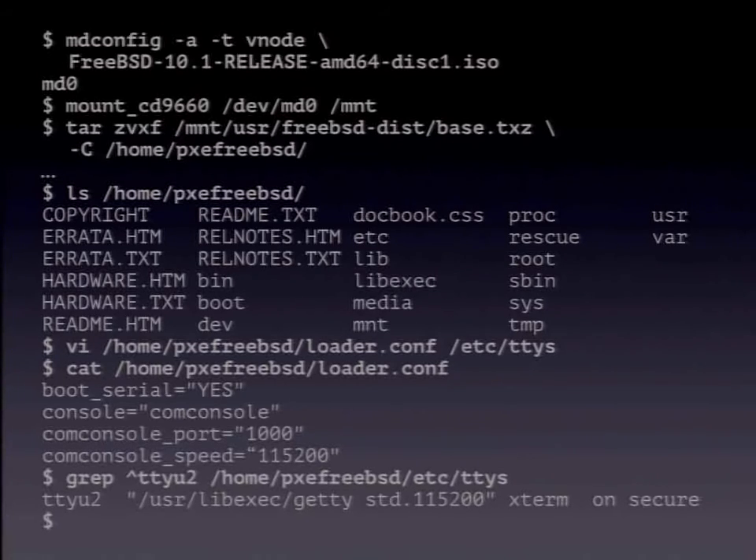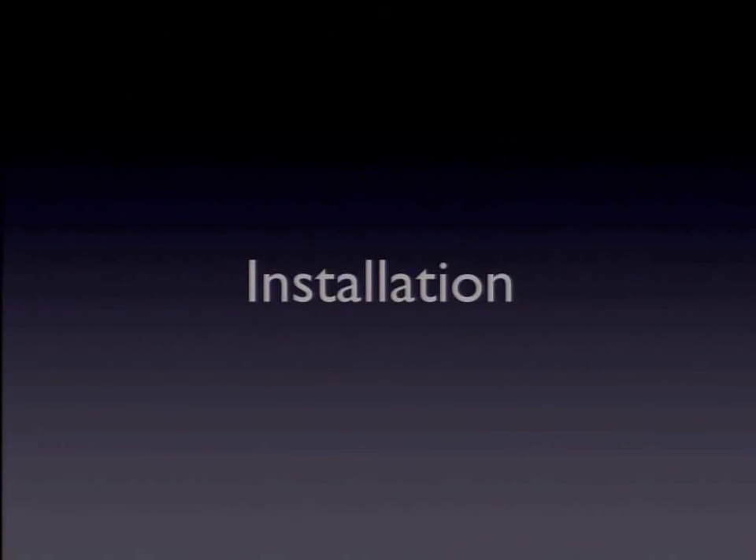The next step is important: to enable serial console by default, edit the installer contents before installation. First, add the serial console configuration into /home/pxefreebsd/etc/loader.conf and the /home/pxeboot/boot/loader.conf file. Next, edit /home/pxeboot/etc/ttys and change the line 'ttyu2 off secure' to 'ttyu2 on secure'. Once the network switch module is running, the CMM module is running, and the PXEboot environment is configured, everything works well. Next is installation.